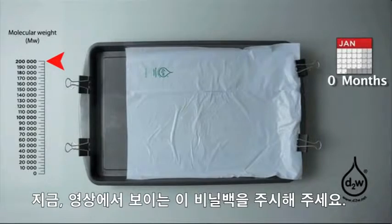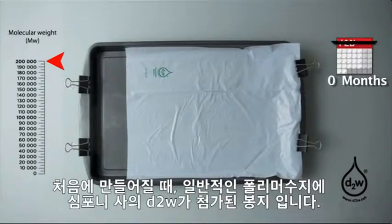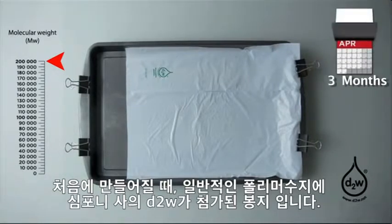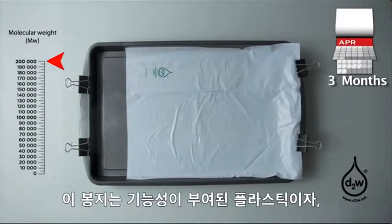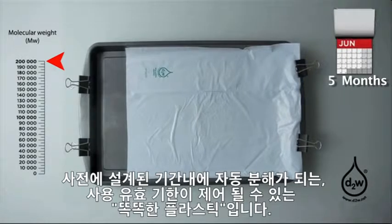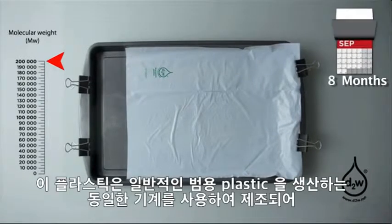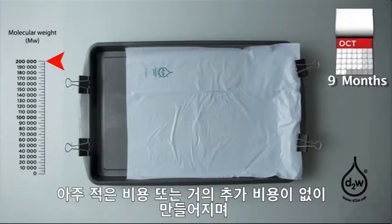Here we see some printed plastic packaging film. When it was being made, a small amount of Symphony's D2W additive was put into the ordinary polymer at the factory. It has become an intelligent plastic. We call it controlled life plastic because it will automatically self-destruct at a predetermined time. The same machines were used in the factory as for normal plastic and there was little or no extra cost.